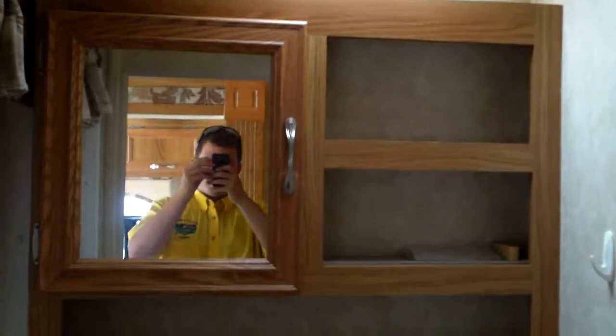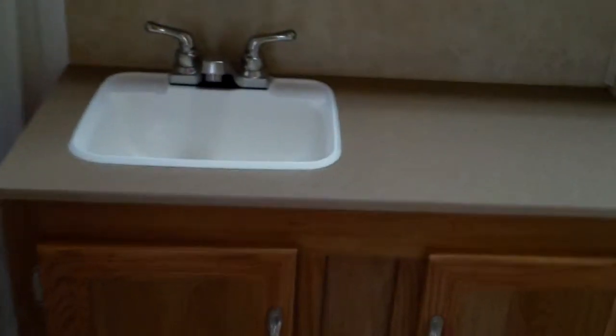Foot flush toilet, good size bathroom with lots of counter space. Tub with ABS shower surround, and a nice shower curtain and accenting up there.